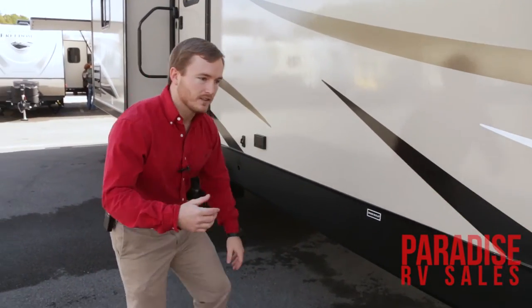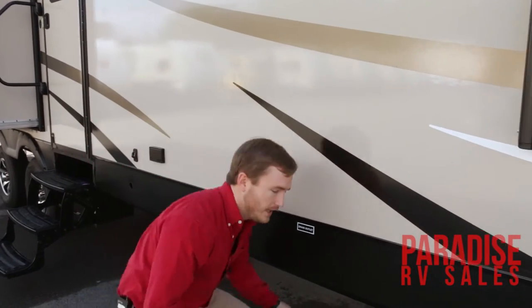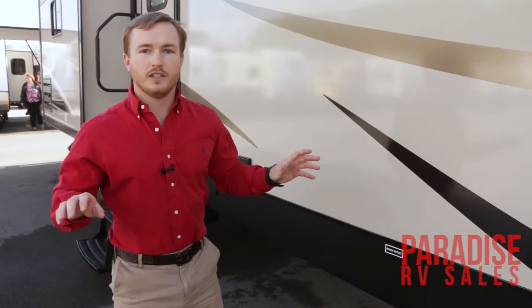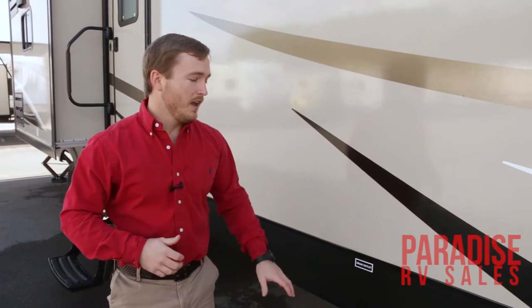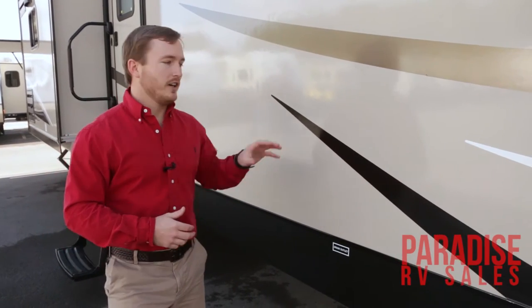As we step back here to the side, one other thing that's really important about this camper is to extend your winter camping season — they did include a fully enclosed heated underbelly. That is a great feature, especially if you like going up into the mountains right when it starts getting a little bit cooler and those freezing temperatures start to hit. That is going to keep heat in your underbelly while your heat is going inside.